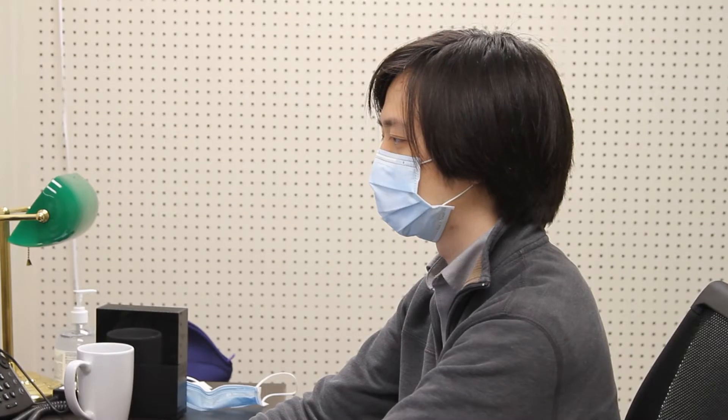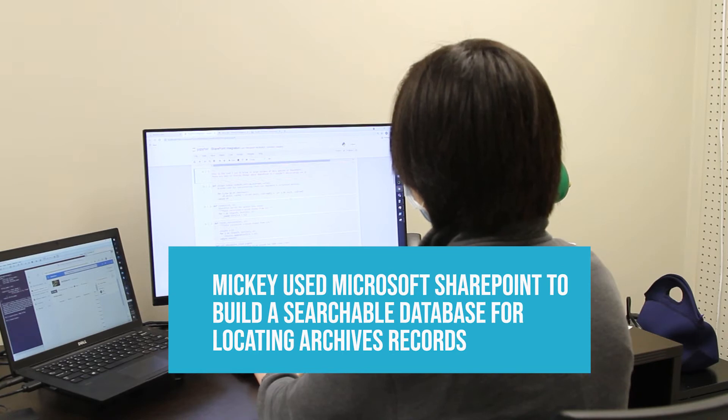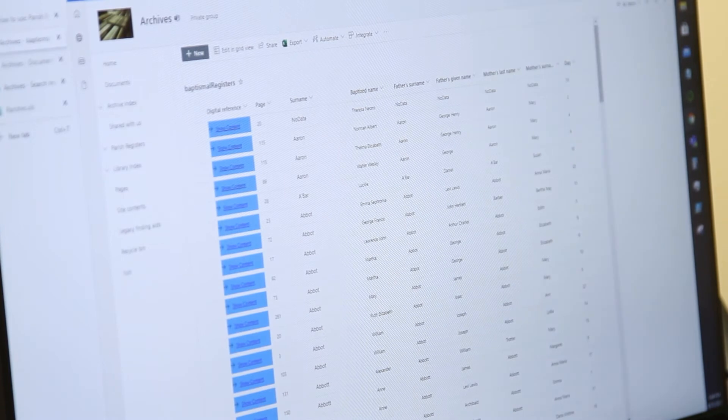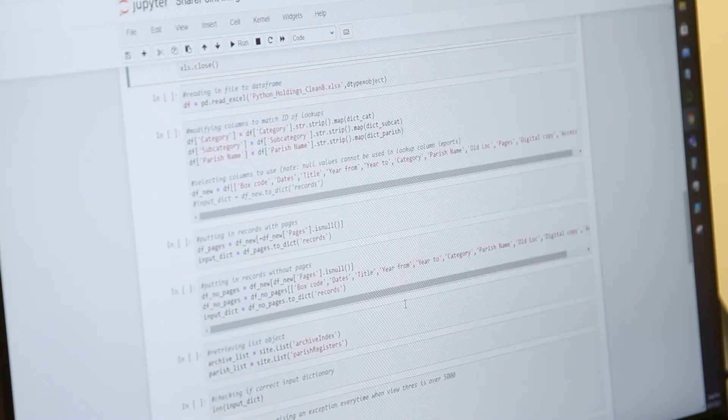The previous system we had in place had a binder with the finding aids, so you had to look for the relevant document you wanted to find in a binder. Now SharePoint has a search function natively, so we're able to have a much easier time searching through whatever documents you want to find.